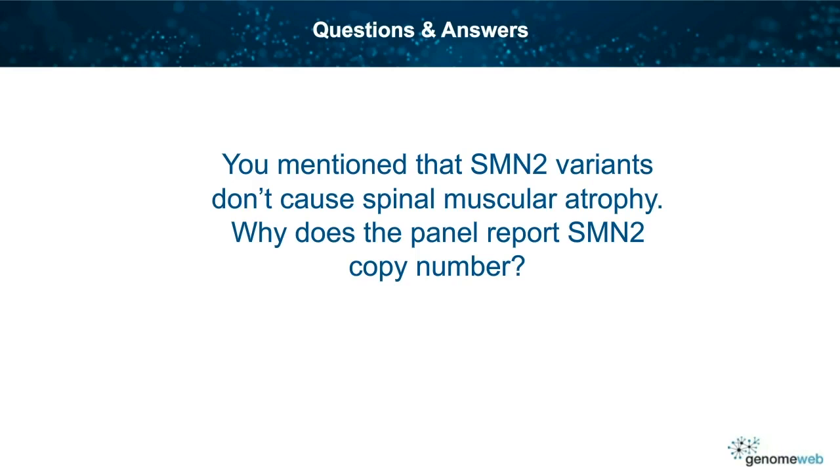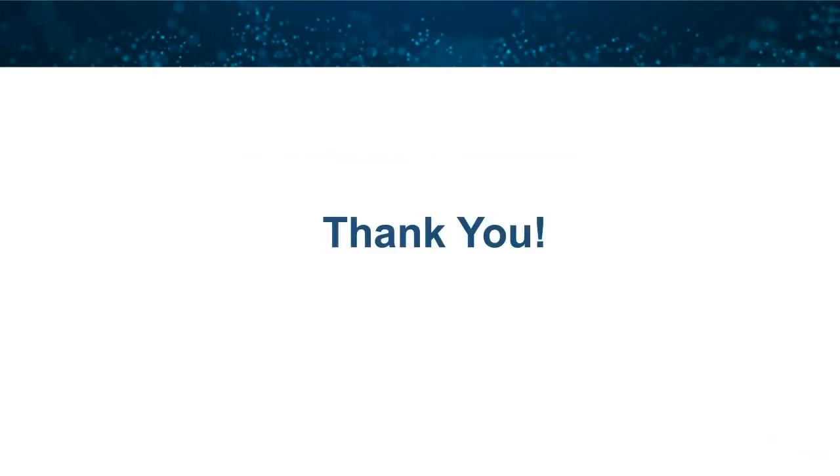We're going to wrap it up there. We'd like to thank our panelist Adam Harris, and our sponsor Thermo Fisher Scientific. Thank you all for joining us for this session.